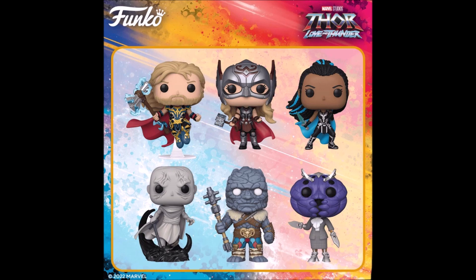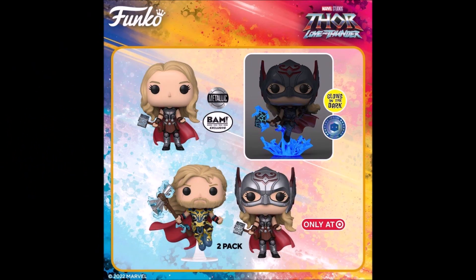But for this line, we also have the BAM exclusive na metallic unmasked Mighty Thor. And then, pop in the box na glow in the dark na Mighty Thor — different mold, yung meron siyang base, and then yung electricity or yung thunder. So yun lang yung nag-glow — yung crack sa hammer, and then yung stand, and then yung electricity.